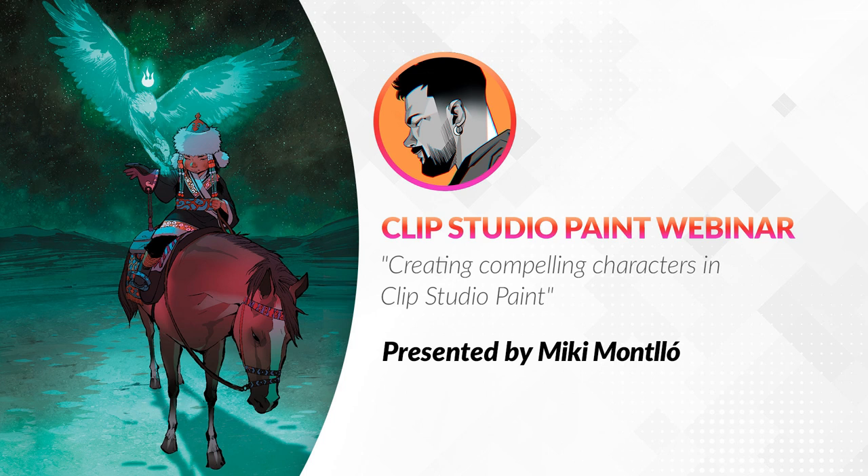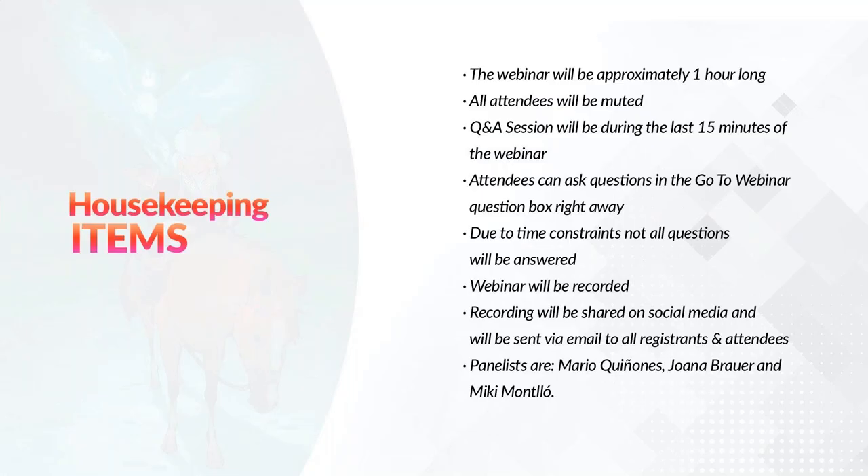Hi everyone. Thank you so much for joining us today. Today's webinar will be about creating compelling characters in Clip Studio Paint presented by Miki Montiol. That's me. Hello, everybody. I see there are still people getting into the room, so I'll wait just a minute or two so they can end up getting in. I'm going to continue giving some information and I will be right back to you. Thank you.